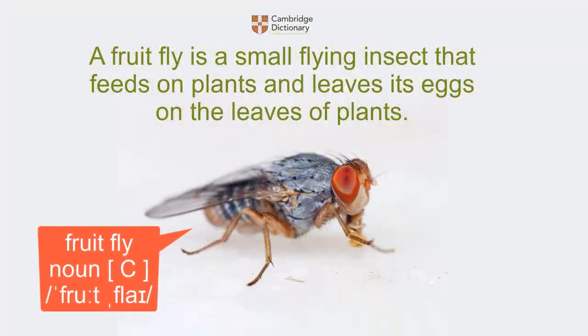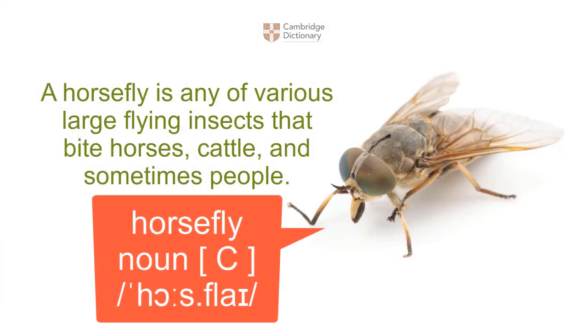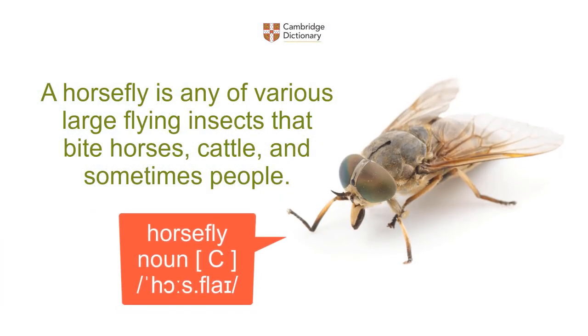Fruitfly: a fruitfly is a small flying insect that feeds on plants and leaves its eggs on the leaves of plants. Horsefly: a horsefly is any of various large flying insects that bite horses, cattle, and sometimes people.